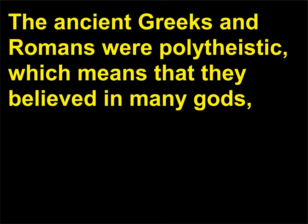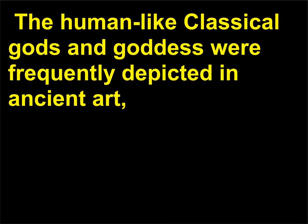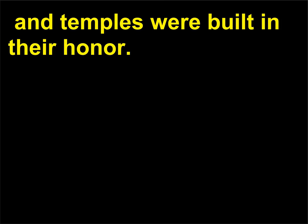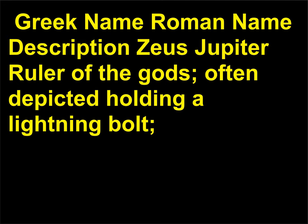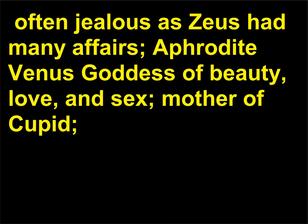What is the classical pantheon? The ancient Greeks and Romans were polytheistic, which means that they believed in many gods, each with different attributes and personalities, collectively referred to as the Greek and Roman pantheon. The human-like classical gods and goddesses were frequently depicted in ancient art, and temples were built in their honor. Key figures include: Zeus (Jupiter), ruler of the gods, often depicted holding a lightning bolt, reigning from Mount Olympus; Hera (Juno), wife of Zeus and goddess of marriage; Aphrodite (Venus), goddess of beauty, love, and sex, mother of Cupid.